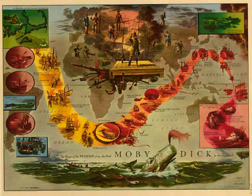Third, I cannot demonstrate it, but it seems to me that in the whale the sense of touch is concentrated in the tail, for in this respect there is a delicacy in it only equaled by the daintiness of the elephant's trunk. This delicacy is chiefly evinced in the action of sweeping, when in maidenly gentleness the whale with a certain soft slowness moves his immense flukes from side to side upon the surface of the sea, and if he feel but a sailor's whisker, woe to that sailor, whiskers and all! What tenderness there is in that preliminary touch! Had this tail any prehensile power, I should straightway bethink me of Dormino's elephant that so frequented the flower market, and with low salutations presented nosegays to damsels, and then caressed their zones.